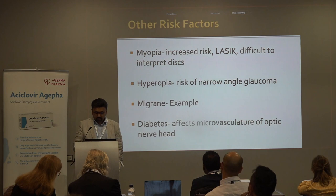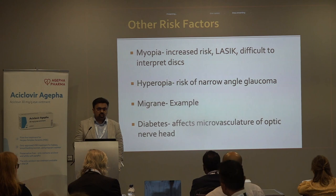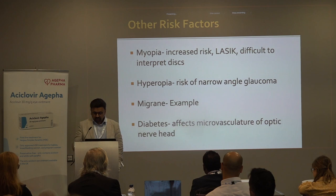Hyperopia carries a risk of narrow-angle glaucoma. Migraine is a softer risk factor but may be important in normal tension glaucoma. With diabetes, we're not quite sure whether that increases the risk, though conceptually you might think it would because diabetes affects the microvasculature of all structures in the eye.